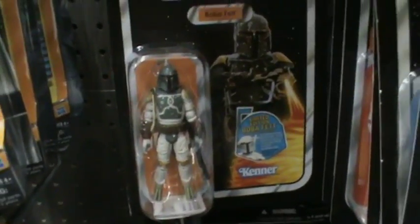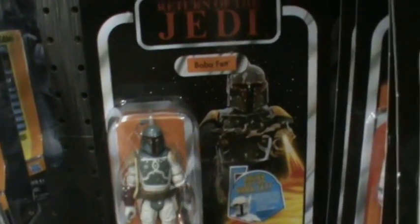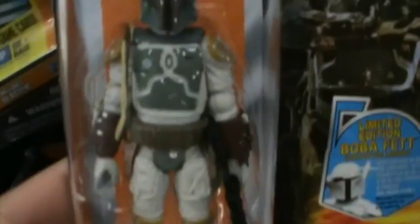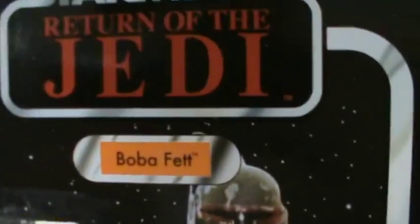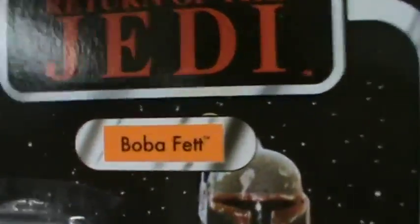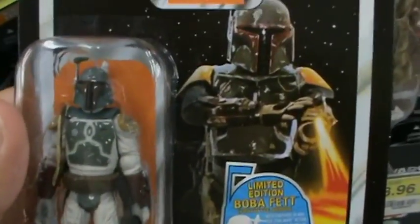Next up is the new Boba Fett. From my understanding he's not a brand new figure — I think he's a repack of an older figure — but definitely really cool. The paint job and everything is awesome. This one says Return of the Jedi; there's also a Revenge variant. I don't know why Hasbro does that, but I think he's worth picking up.